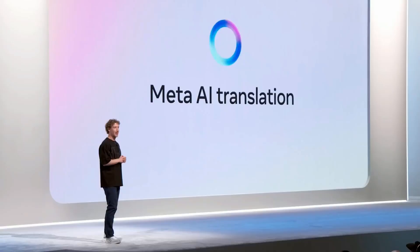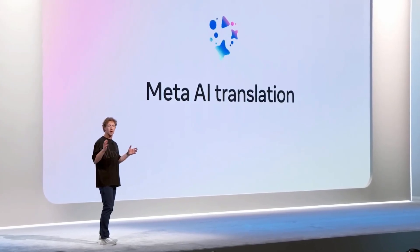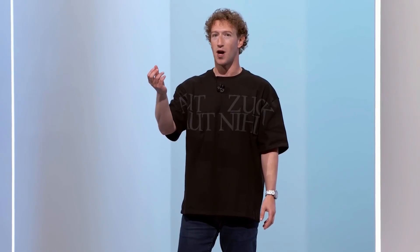We are experimenting with automatic video dubbing on Reels, starting with English and Spanish. This is going to be a way to see more of the content out there no matter what language you speak. And as a creator, this is going to let you reach a lot more people around the world — your content will be in your authentic voice speaking other languages.